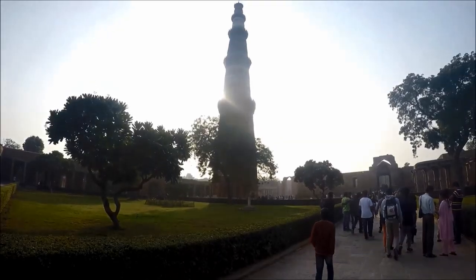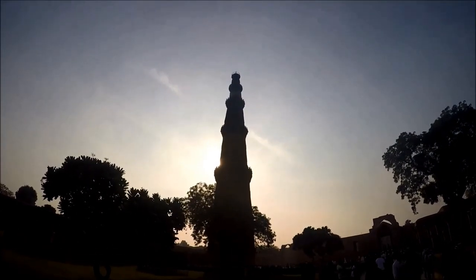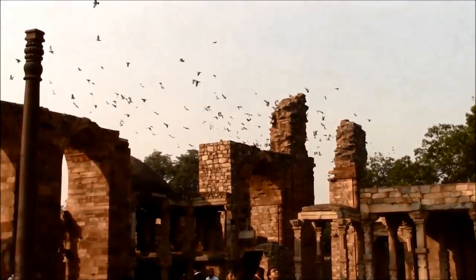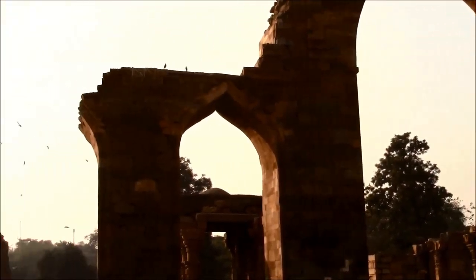Don't miss Alauddin Khilji's tomb and madrasa. You'll find his tomb at the back of the Qutub complex, southwest of the mosque. As you leave, take a good look at the Alai Darwaza, the main gate and the first building in India to use Islamic architecture principles.